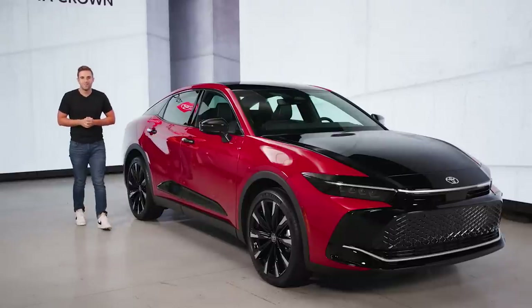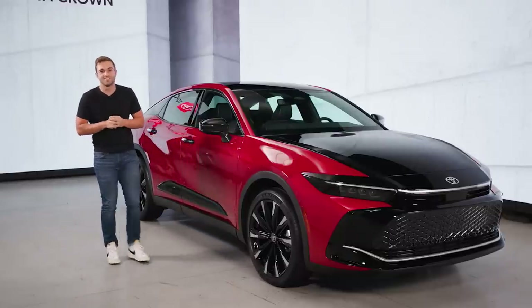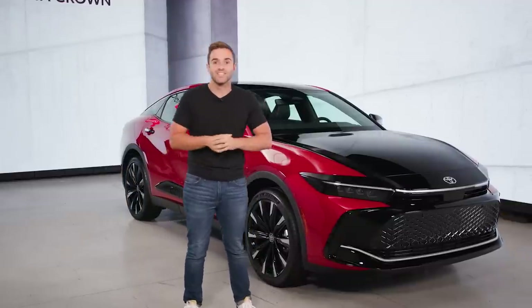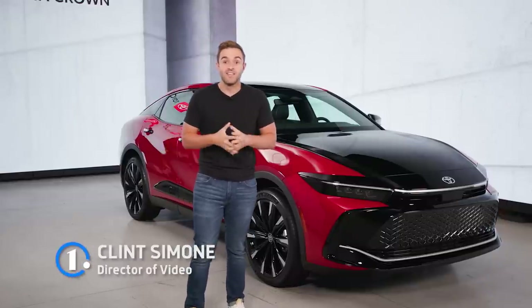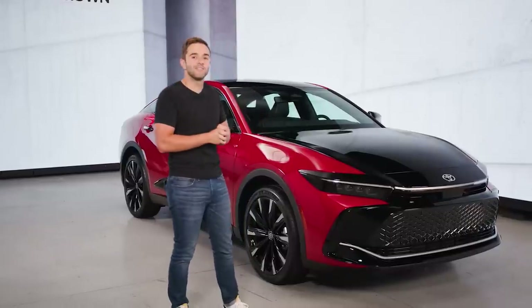For Toyota, the North American market is all about the SUV. Don't get me wrong, cars and trucks are still a huge piece of the puzzle, but we've seen the company shift to build more SUVs because that's what buyers in our region like the most. We cover a lot of Toyota first looks on this channel, and more often than not, they outline that trend. But today, things are a little different.